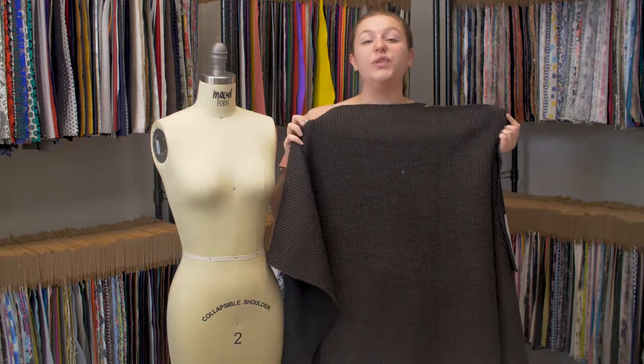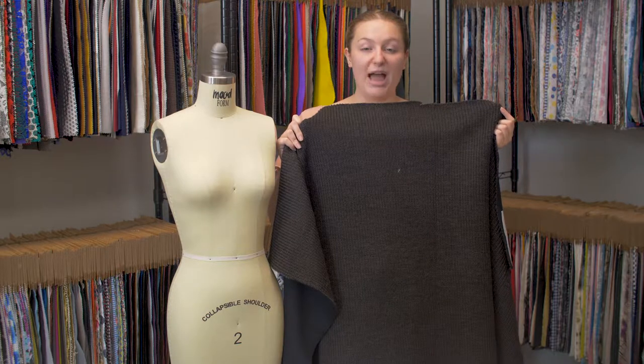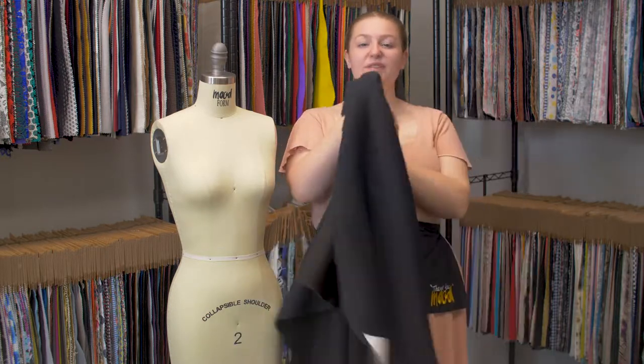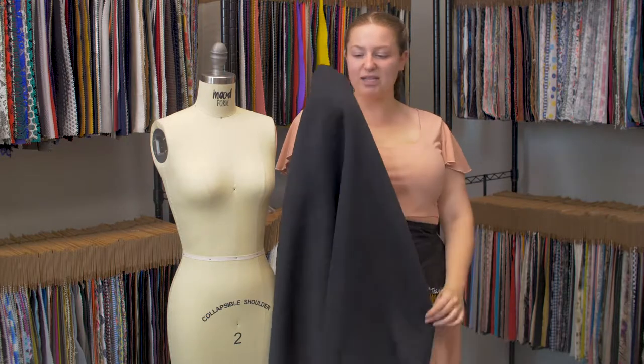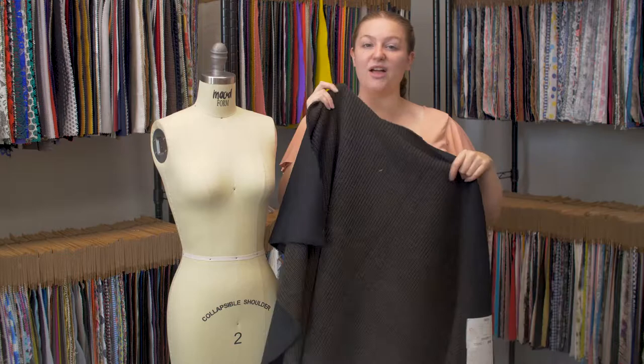This is product number 323103, Mood's brown wool ribbed knit with black scuba backing. This product has a smooth and soft hand on the wrong side, it's very cozy, with a slightly textured soft hand on the face.